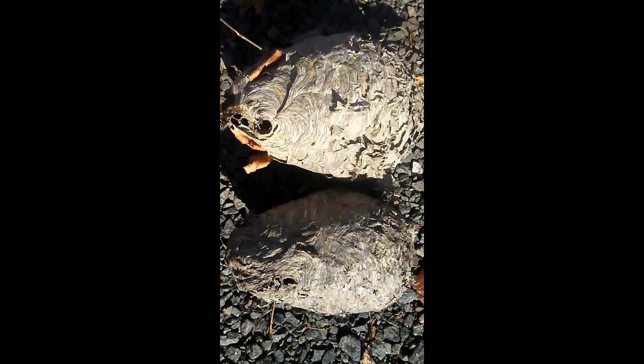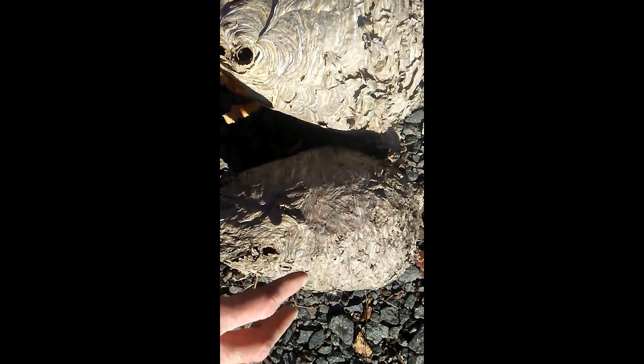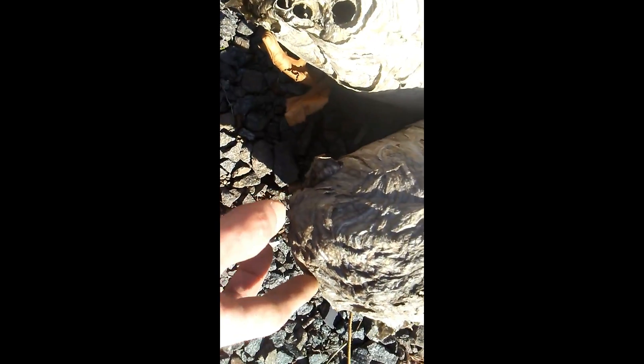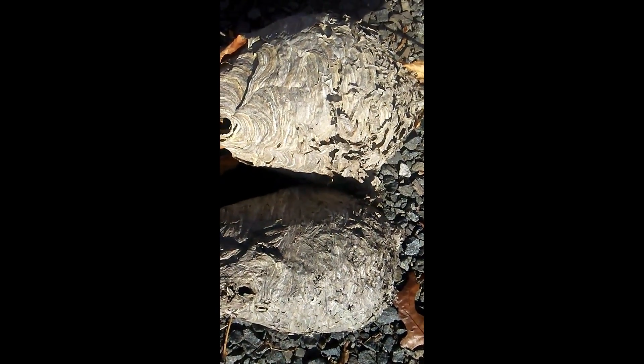The bald-faced hornet nest is on the left, aerial yellow jacket nest on the right. You can kind of see the difference in the way they build the outside envelope. You would think the opposite, but bald-faced hornet nests don't seem to hold up as long once they're abandoned. This one was probably abandoned in the beginning of November, whereas the yellow jacket was probably abandoned early September. But aerial yellow jacket nests actually hold up better structurally than the maculata nests do.